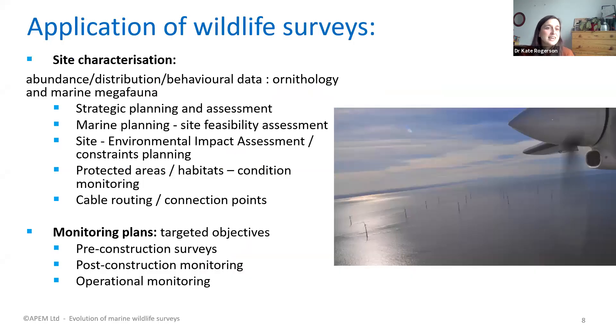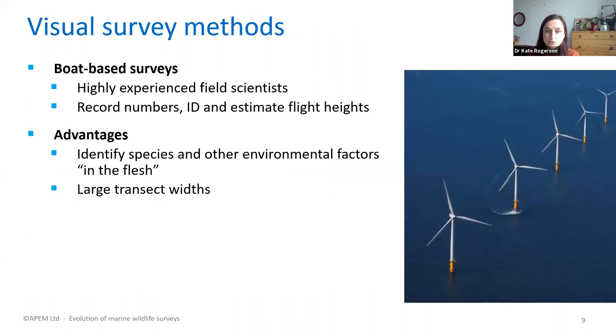Why undertake offshore marine wildlife surveys? The most common application is to characterise a site — to see the abundance, distribution and behaviour of birds, marine mammals and other megafauna. This is crucial for the offshore wind farm industry, feeding into assessments such as environmental impact assessments. Surveys can also be undertaken pre- and post-construction to track changes in bird and mammal populations and see how they continue to use the site once the wind farm is in operation.